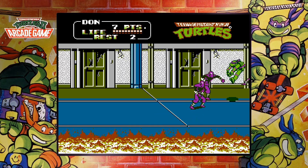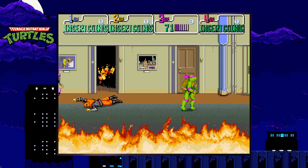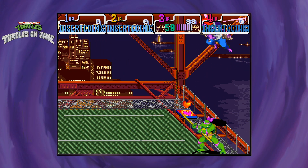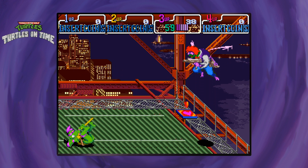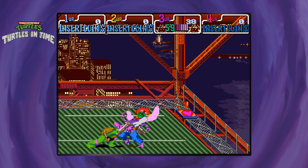In fact, this collection does have the original home console ports of the arcade games. They're good versions, but aren't as awesome as the original arcade versions in my opinion. The arcade versions just have better sounding graphics, and the fact that they are up to four players just makes them my preferred versions of the games. These two games were the main reason why I got this collection in the first place.